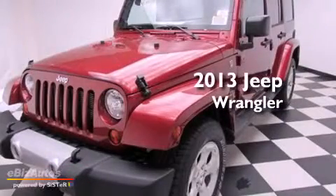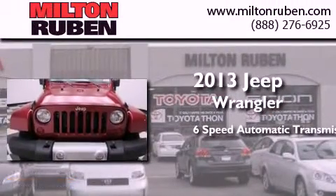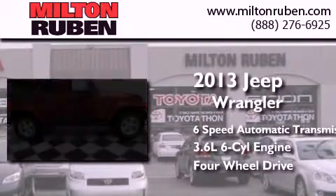This is a brand new 2013 Jeep Wrangler Sahara. This SUV has a six-speed automatic transmission, a 3.6-liter V6, and the added safety and control of four-wheel drive.